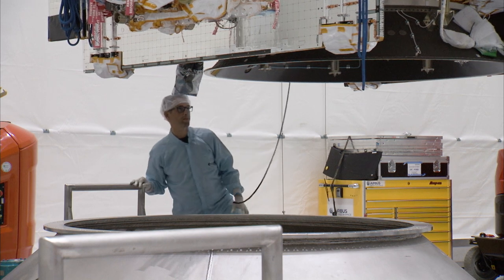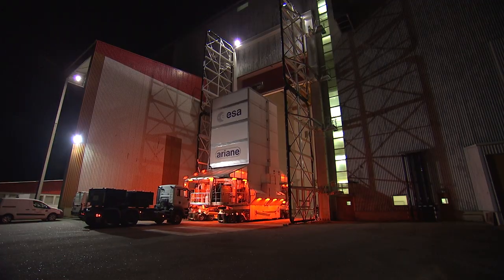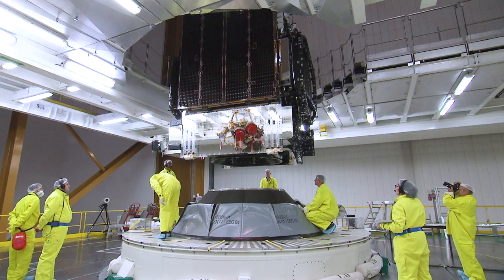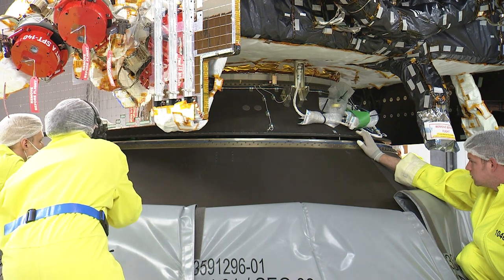The flight mating of Eutelsat 7C and the adapter was done on June 7th. Then, the day after, the spacecraft was transferred directly from the S5C building to the BAF. The Eutelsat 7C satellite was installed on the launch vehicle on the 11th of June, followed by T-16 on the 12th of June as part of the upper composite.